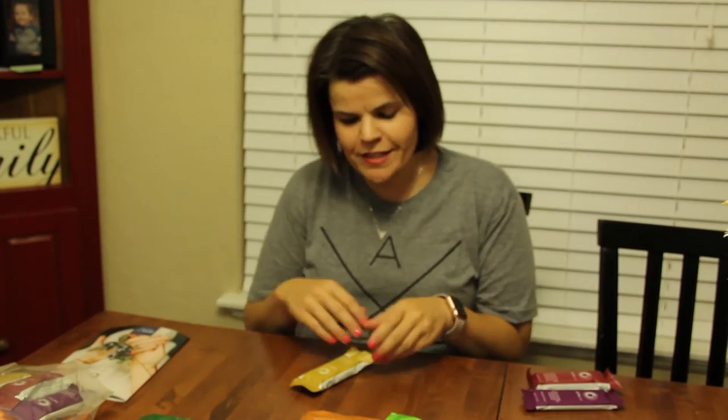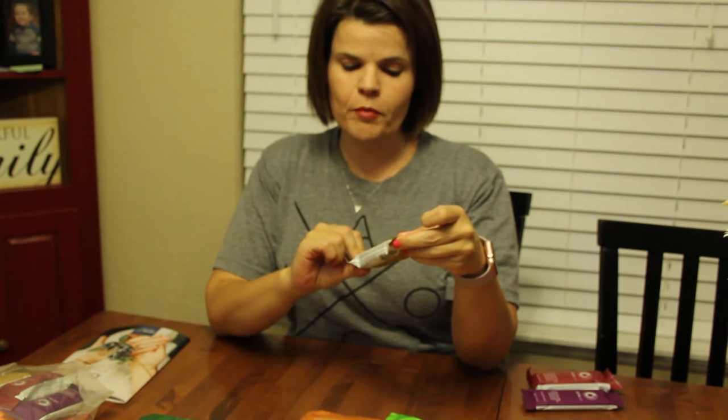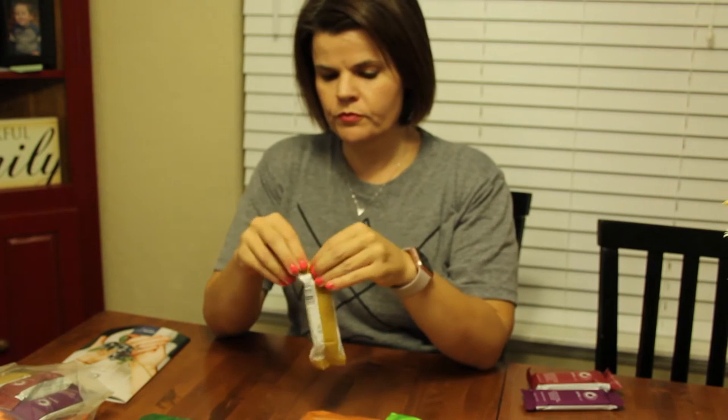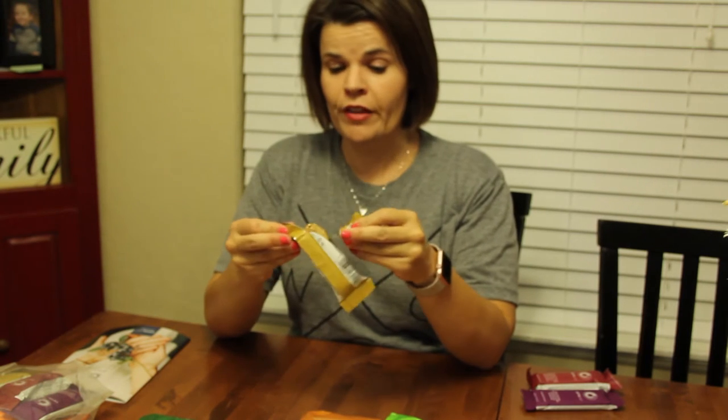Hi, I'm going to be testing another product from Optivia today. We're going to try the honey chili cranberry nut bar. This is a gluten-free bar too, which is super exciting for my gluten-free peeps out there.